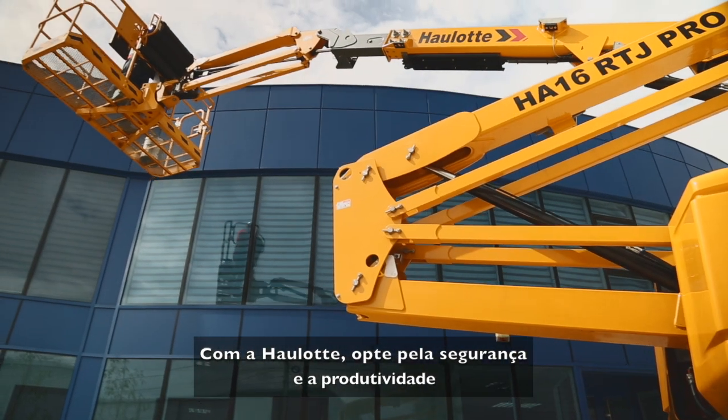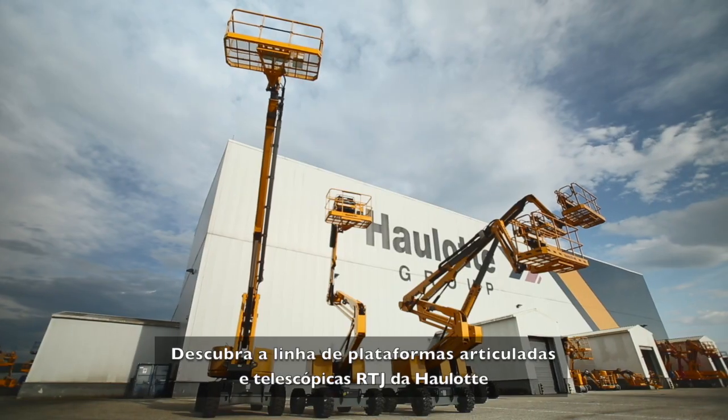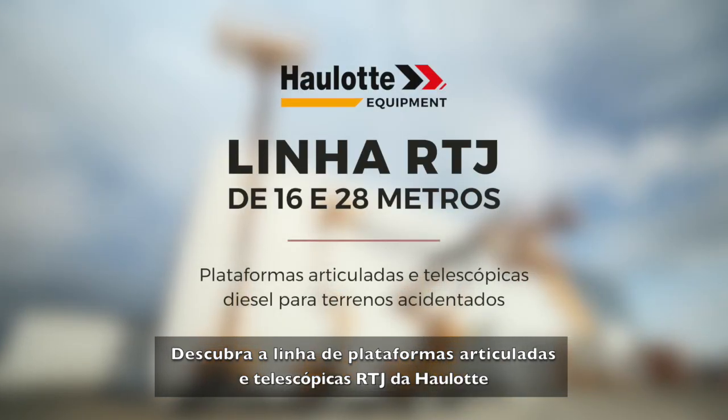Check out the Haulotte experience — the safest and most productive booms on the market. Discover the articulating and telescopic Haulotte RTJ booms.